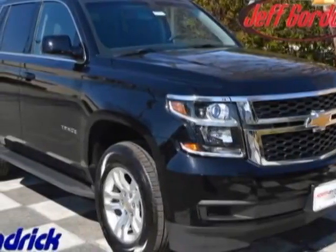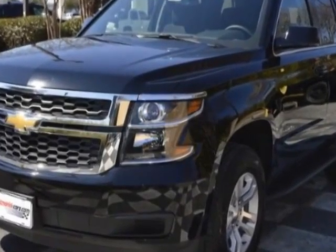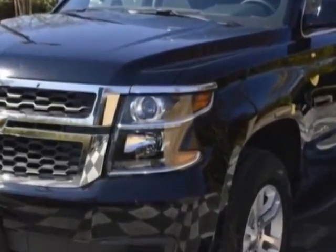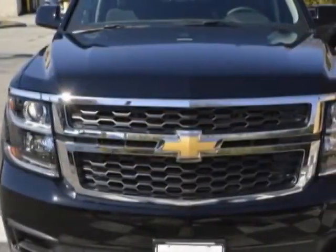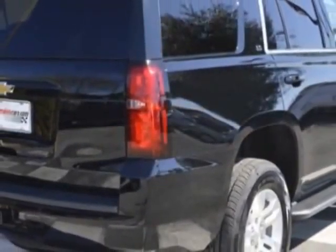Come take a look at this new 2015 Chevrolet Tahoe. For your protection, this vehicle has a full factory warranty. This Tahoe boasts a 5.3 liter engine and has a 6-speed automatic transmission.